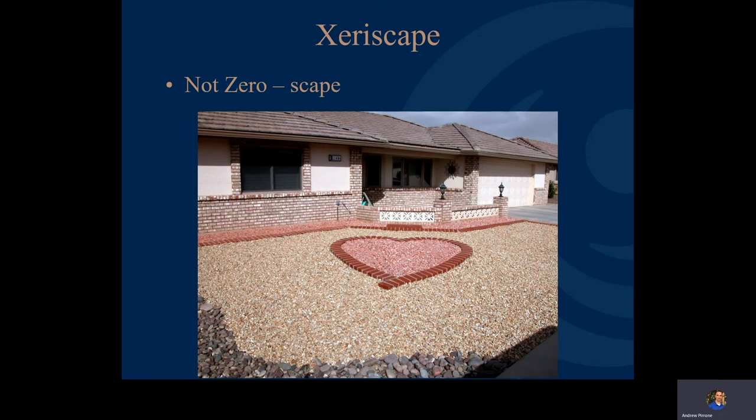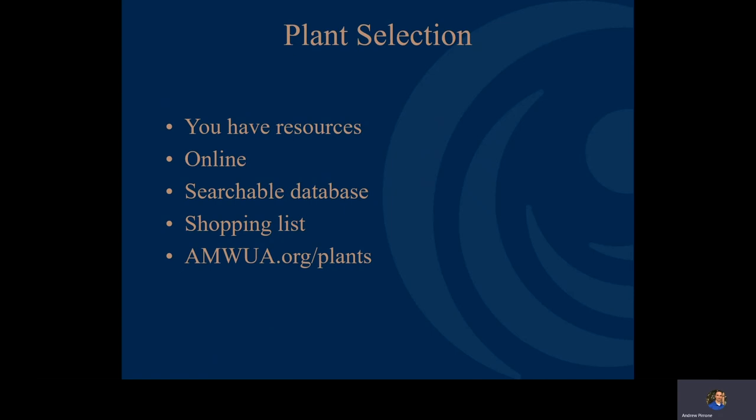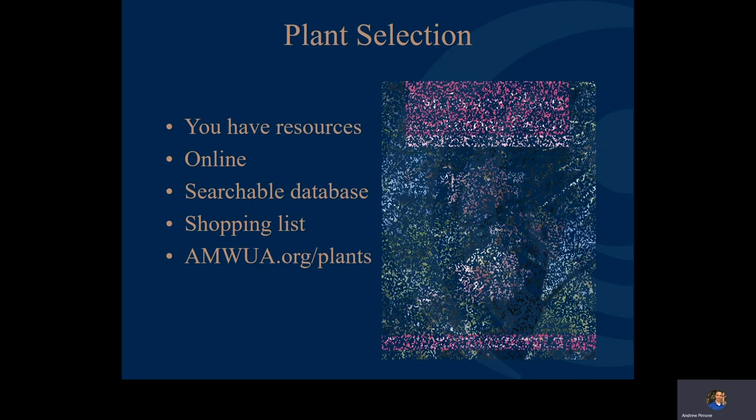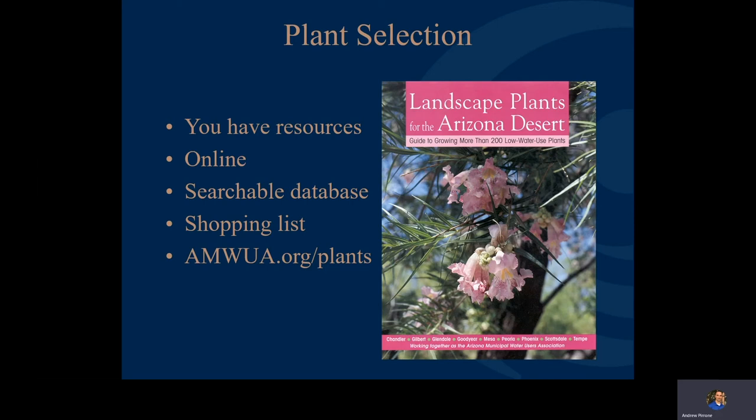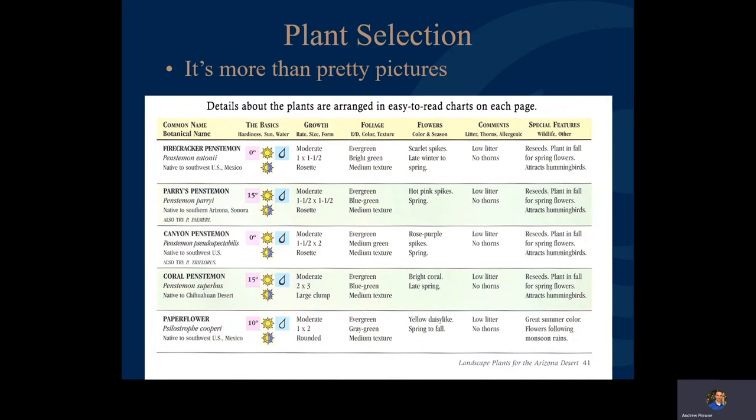For plant selection, you have great resources. One is an online searchable database you can turn into a shopping list, provided by the Arizona Municipal Water Users Association, or AMWA. The website is amwa.org/plants — basically the online version of the popular hardcover brochure, Landscape Plants for the Arizona Desert. That brochure is more than pretty pictures; it helps ensure you're doing the right plants in the right area, providing information on how fast and big they grow, flower colors, bloom seasons, and any issues like litter, thorns, or allergies.